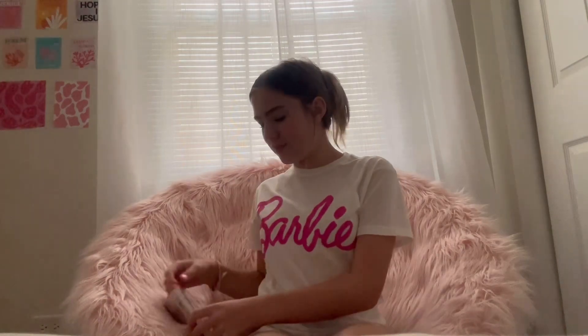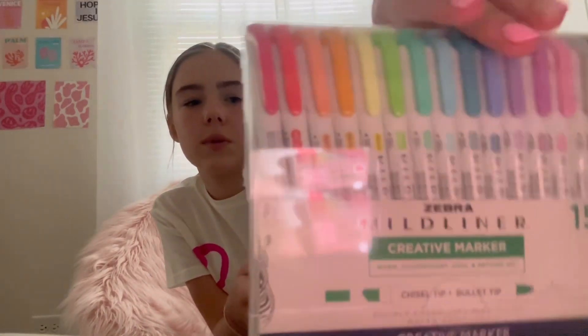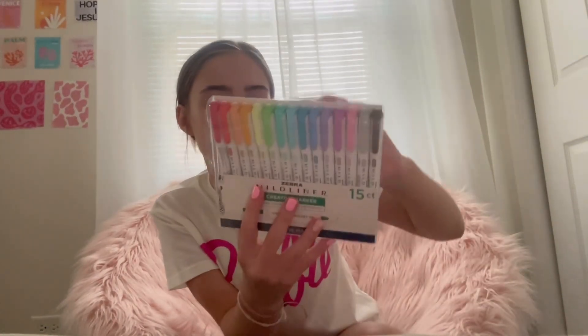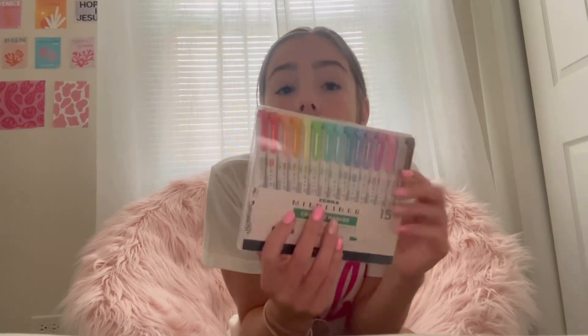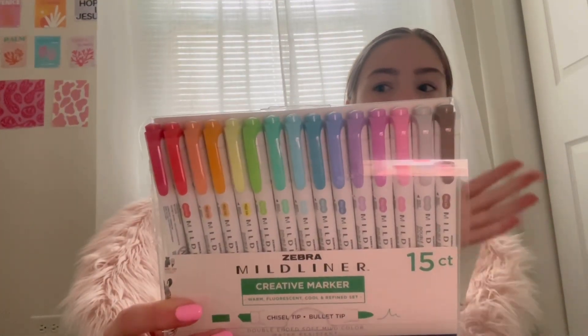Now I'm going to show you the cute stuff. I'm so excited that I got these - they're called Midliner, Zebra Midliner Creative Markers. They have a chisel tip and a bullet tip, basically a thicker tip and a thinner tip. It has a stand too, that's neat. I watched this person and she uses these and she said it really helps her take cute notes and it's motivational. They're so incredible - look at the colors, they're stunning.